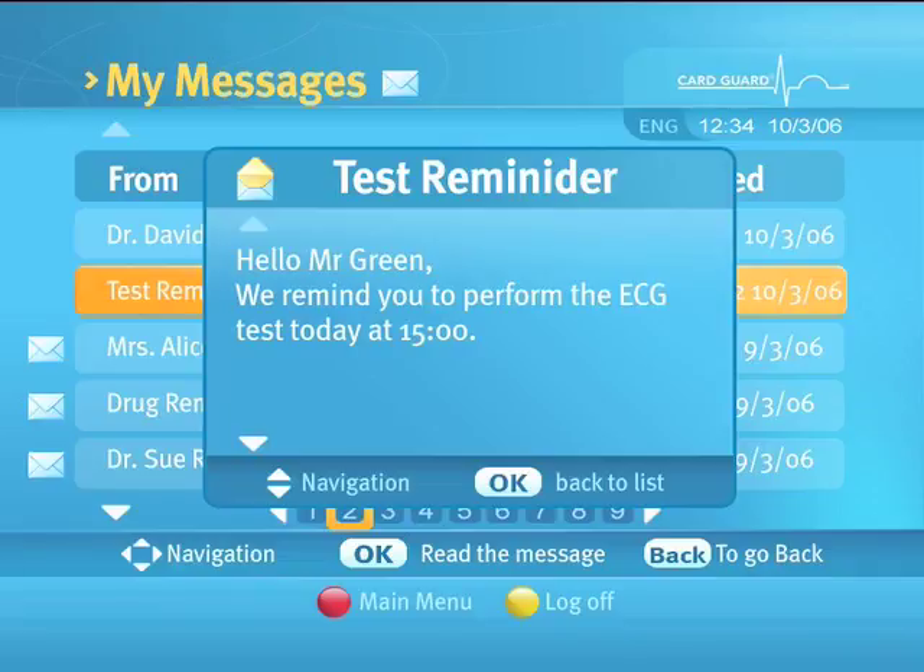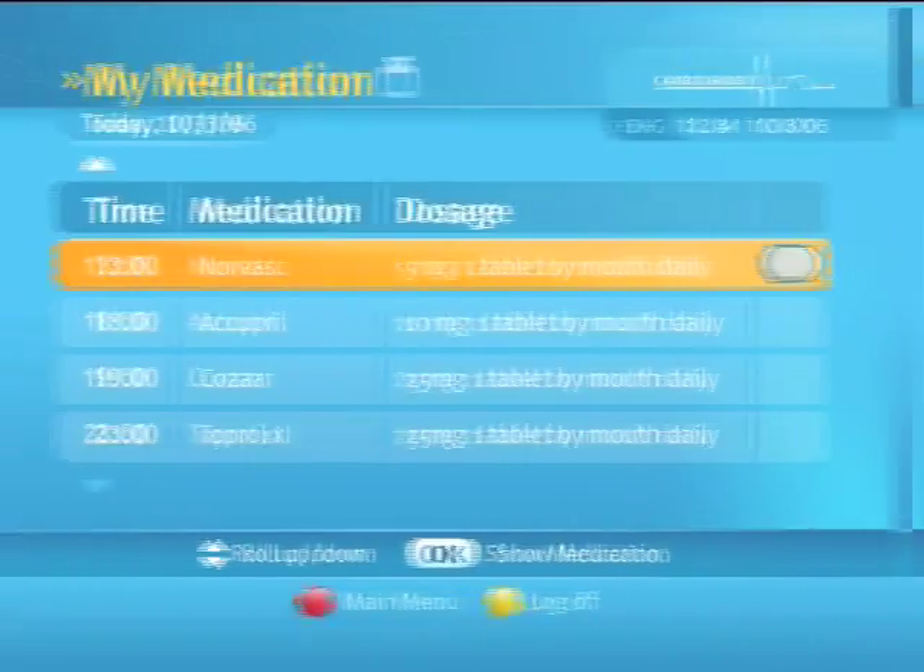The CardGuard system allows you to communicate with your doctor, receive messages and various educational materials and view daily prescriptions. The system also utilizes video conference technology so you may discuss your health status with your doctor.